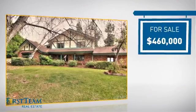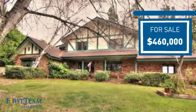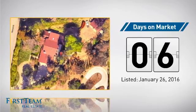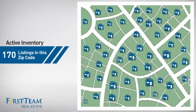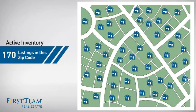Currently listed at just over $450,000, it's been on the market since January. Wondering how it stacks up against the competition? There are now 170 homes on the market within this zip code.